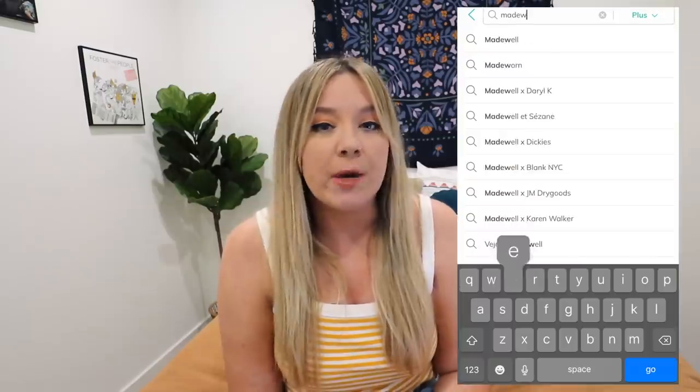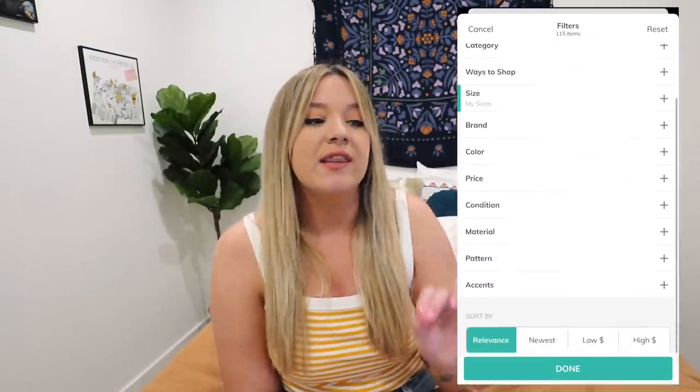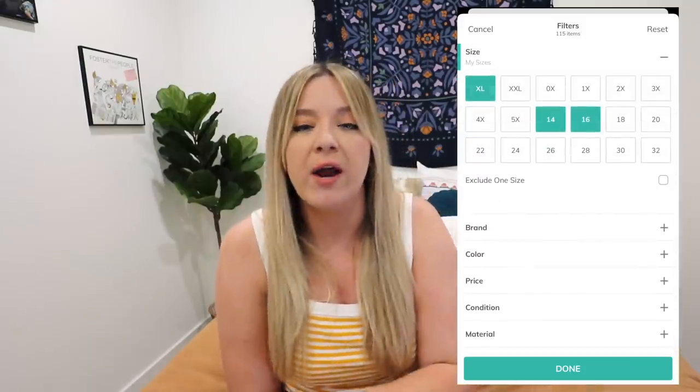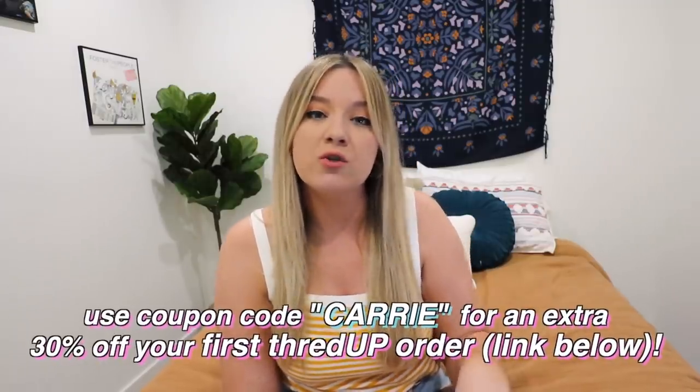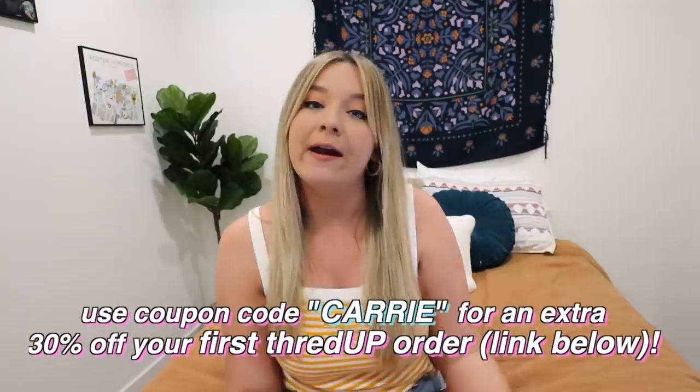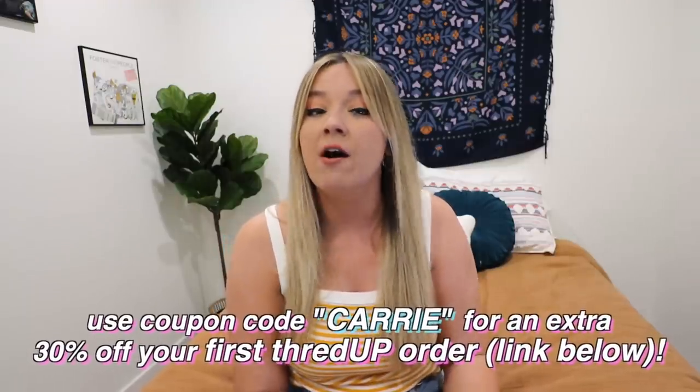ThredUp has a customizable shopping experience, making it really easy and convenient. You can separate things by different color, size, and brand - the search tool is amazing. And even better, ThredUp is offering my viewers a special discount: click the link in the description and use the code CARRIE at checkout to get 30% off your first order. They offer free shipping on qualified orders and easy returns as well.